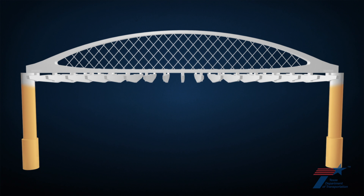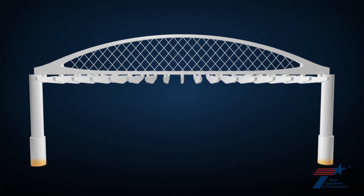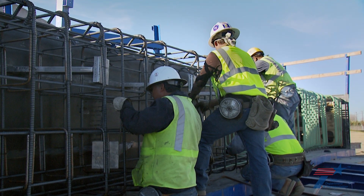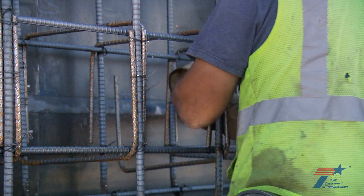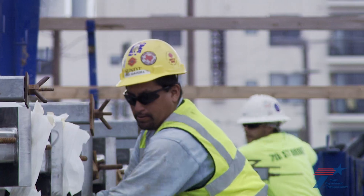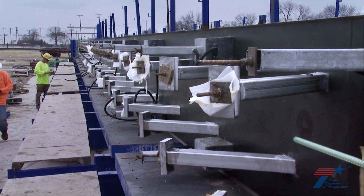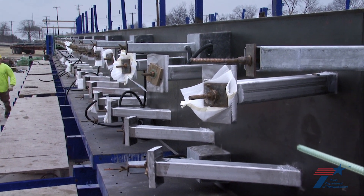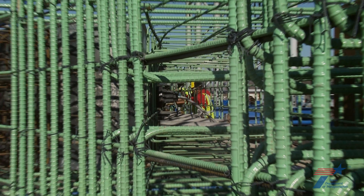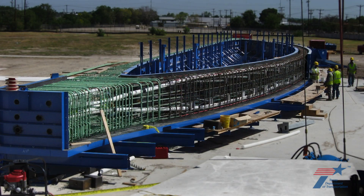The arch rib transfers the forces down to the columns and into the ground. The beauty of these arches is more than skin deep. Pre-casting an arch required a lot of creative thinking and a lot of detailing. Inside the arches are hundreds of critical embedded components, including ones for attaching hangers, floor beams, and lights, surrounded by steel rebar. There's a tremendous amount of things in a small space. Typically in a precast element you don't have that kind of congestion. It's one of the most complicated elements we've ever designed.